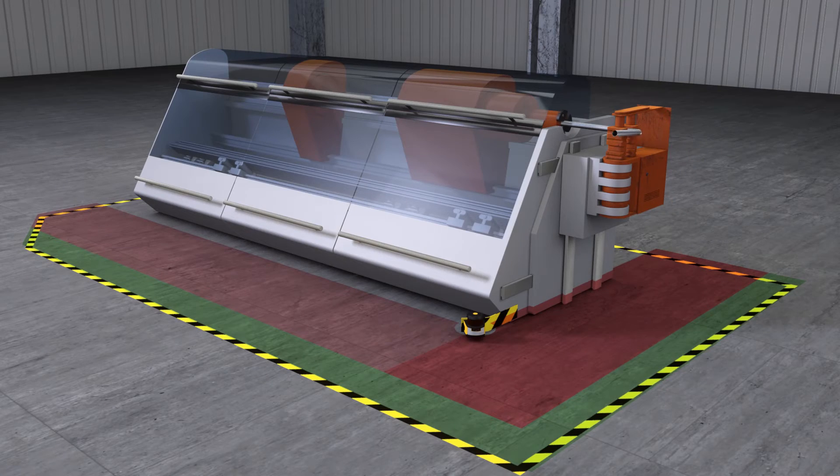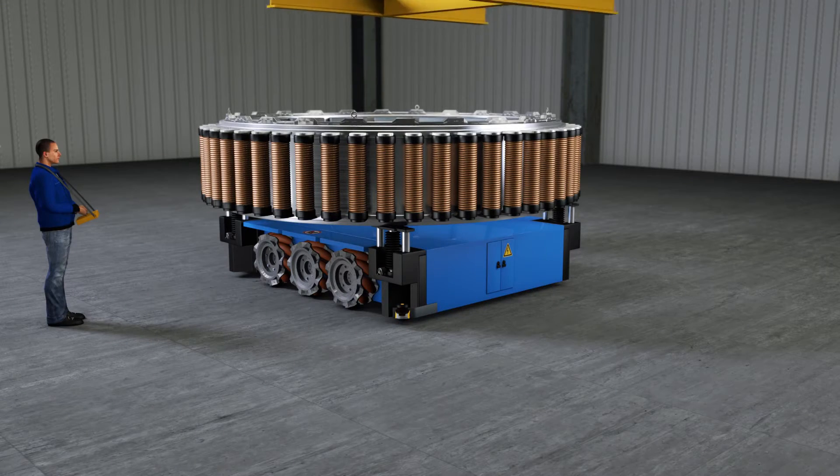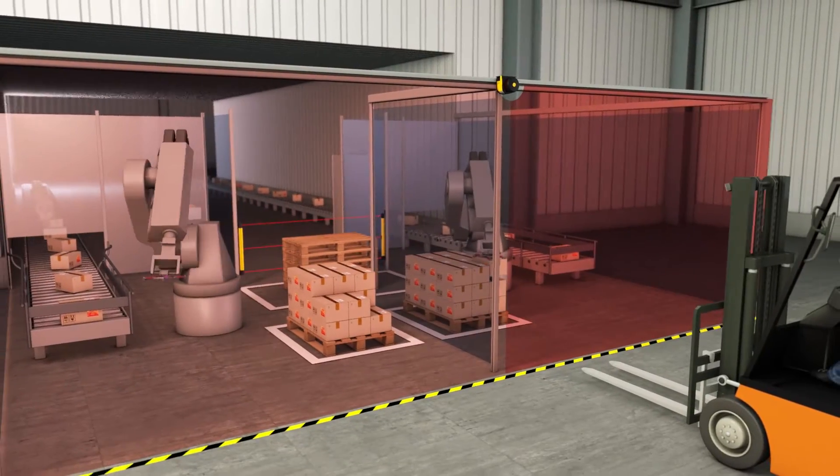Other applications include the guarding of mobile vehicles, such as side tracking skates or mobile transport equipment, driverless transportation systems, or even access guarding systems in which the laser scanners are installed vertically.